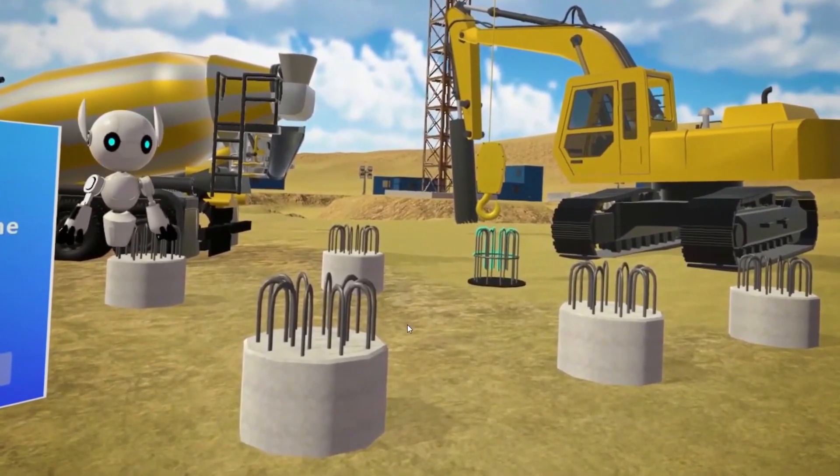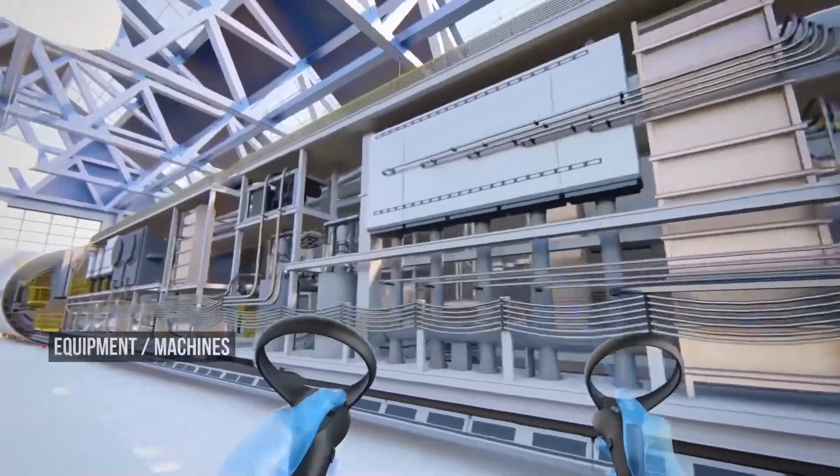So, what are you waiting for? Take your teaching to a whole new level with IXR Labs.